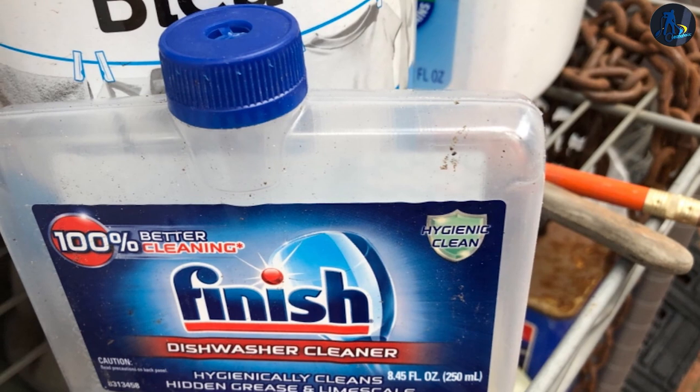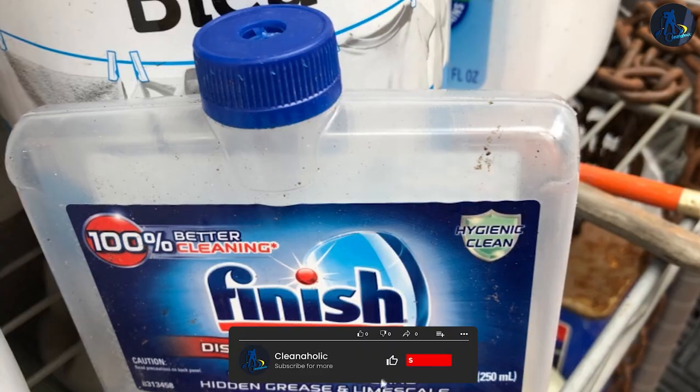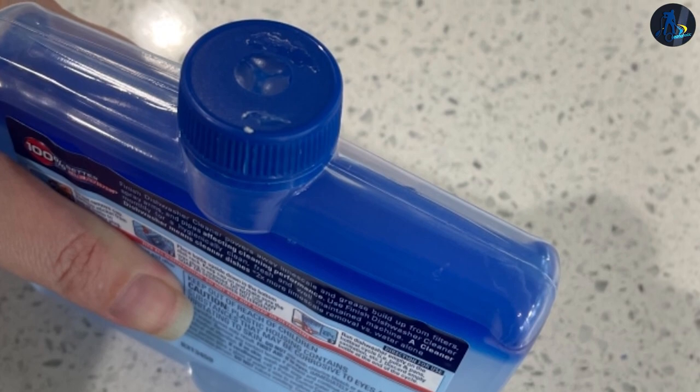Finish: Finish Dishwasher Cleaner is also easy to use. Simply place the bottle upside down in the bottom rack, like you would with your dishes, and run a regular cycle. No extra steps or rinsing necessary.